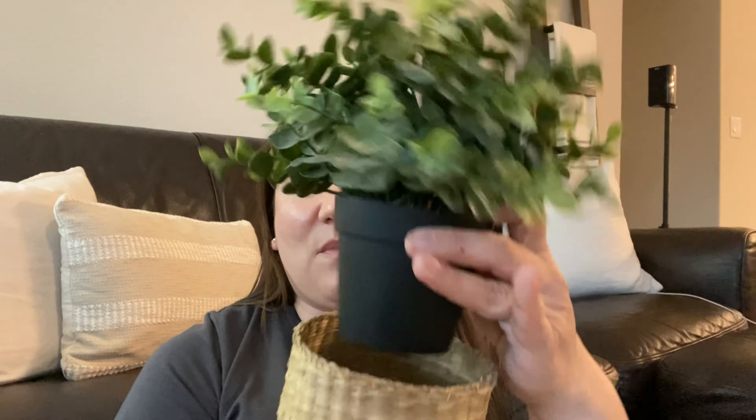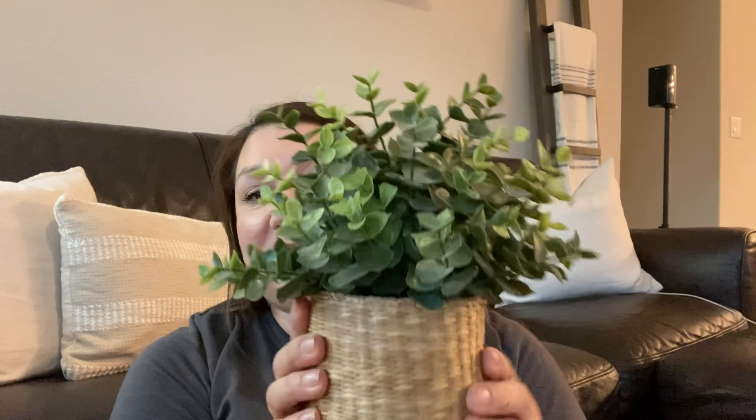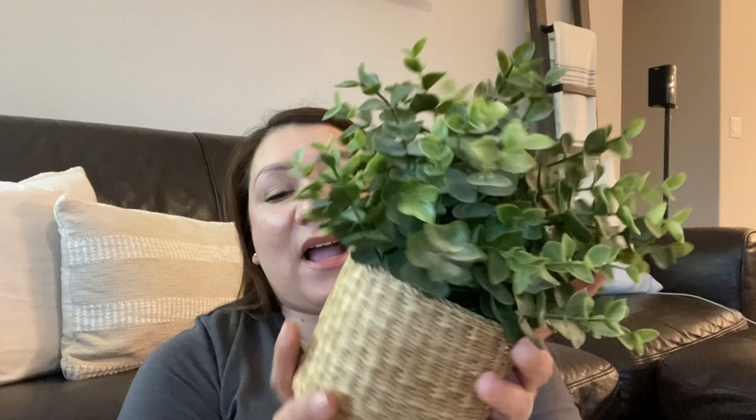Home decor doesn't always have to be super expensive. My next thrifted decor piece is another basket, and I thought this one was super cute. I had originally purchased it for wall decor but decided it didn't look right there, so I figured out another way to incorporate it. If you have faux Ikea plants, this goes perfect — this is the faux plant from Ikea and look how well it fits in there. This was actually only $1.09.